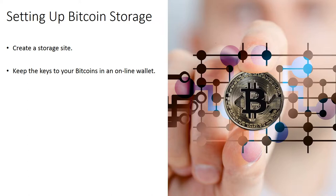Keep the keys to your bitcoins in an online wallet. The wallet is a system file that will save your money, equivalent to a real wallet. You can easily create a wallet by installing the bitcoin client, which generally is software which drives the currency.